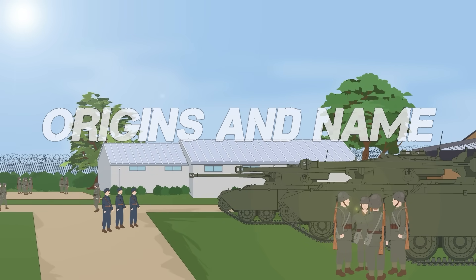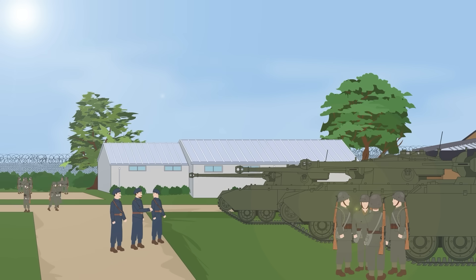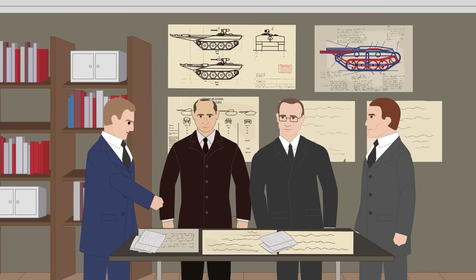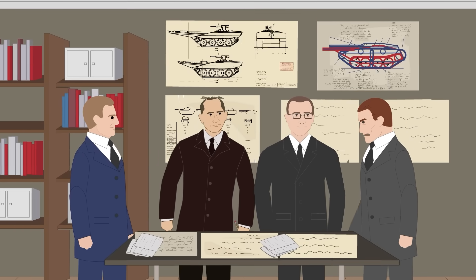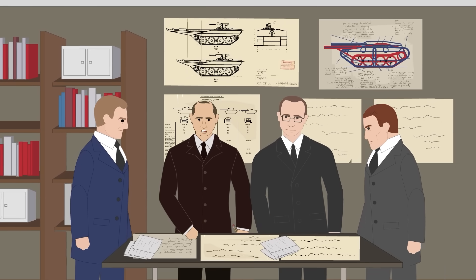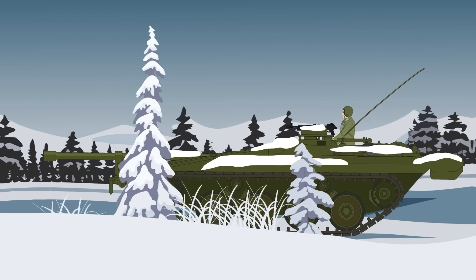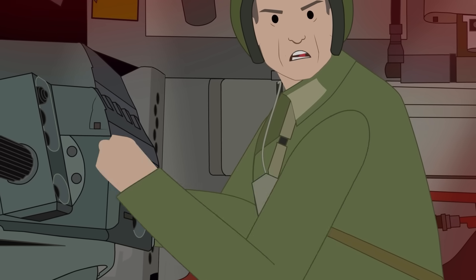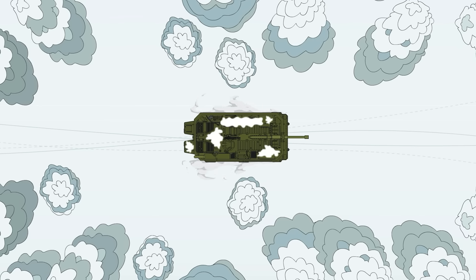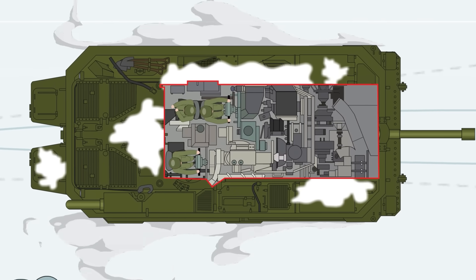Origins and Name: Plans for the Stridsvagen 103 began in the mid-1950s, when the Swedish military sought a replacement for their primary tank, the British Centurion. Several ideas were proposed, including using foreign designs. Sven Börge of the Swedish Arms Administration proposed a domestic design called Alternative S, or S-Tank. After some modifications, Alternative S was accepted as the Centurion replacement and became the Stridsvagen 103, which went into production in 1965 and saw service with the Swedish military starting in 1967. The name Stridsvagen translates as Combat Wagon.